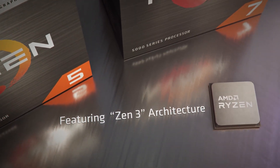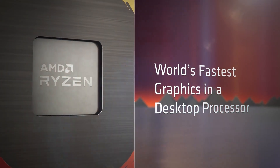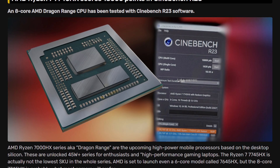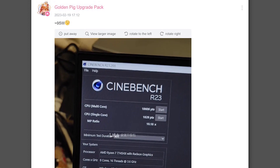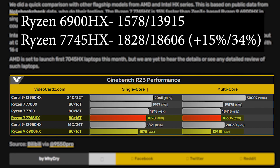Coming back to the topic, this time we don't even need the current gen flagship CPUs to beat the older ones, as mid-range CPUs are already doing it without breaking a sweat. The mid-range Ryzen 7 7745HX was recently benchmarked on Cinebench R23 and a pic was shared on the Bilibili forum by a user named GoldenPig. The CPU scored 1,828 points in single core and a whopping 18,606 points in the multi-core test, which is really high compared to the 6000 mobile CPUs. It is 15% faster in single core and 34% faster in multi-core compared to the 6900HX, which was one of the fastest flagship CPUs from the last gen.